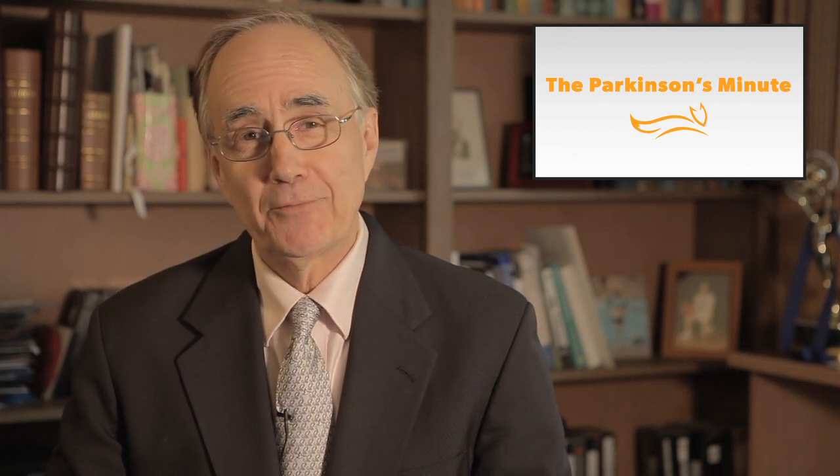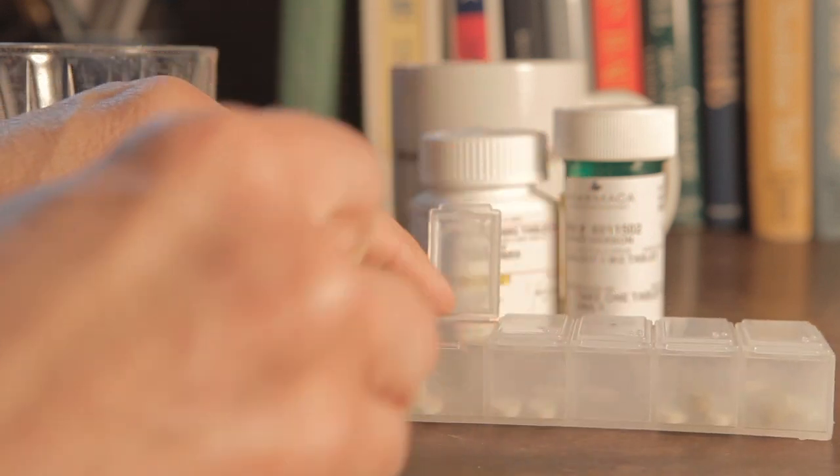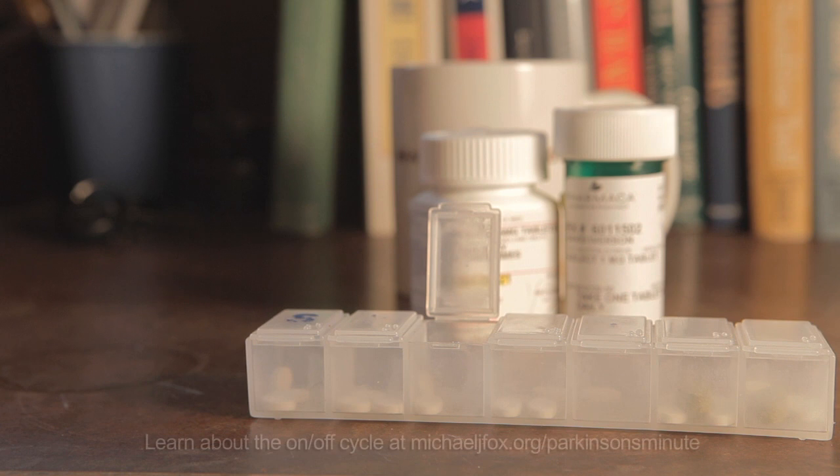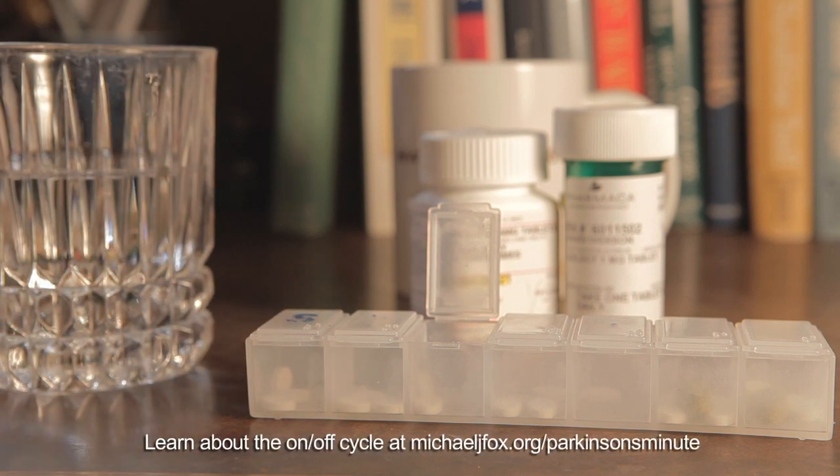Hello, I'm Dave Iverson. Taking pills is part of the daily routine for any Parkinson's patient, but the benefit a pill provides can wear off before it's time to take another, creating what's often called the on-off cycle — a particular problem later in the disease course.